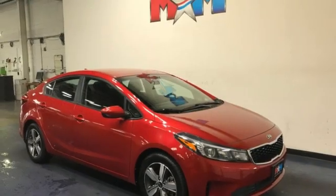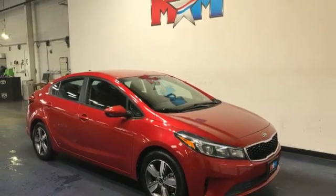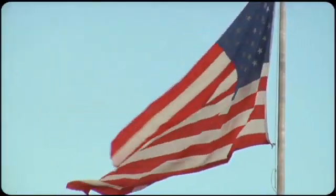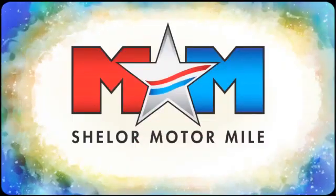Kia — designed for fun, driven for thrills. Hurry in today and see it for yourself. Come visit us on the Motor Mile, where you're always a name and never a number.